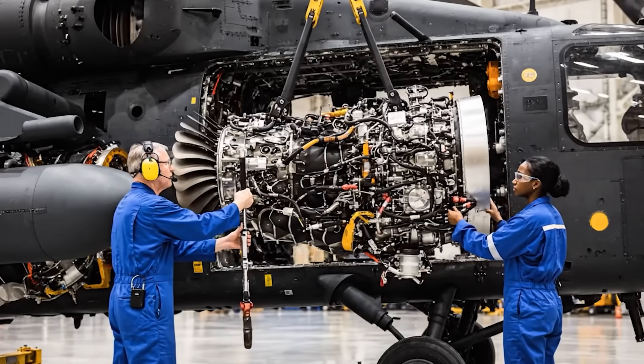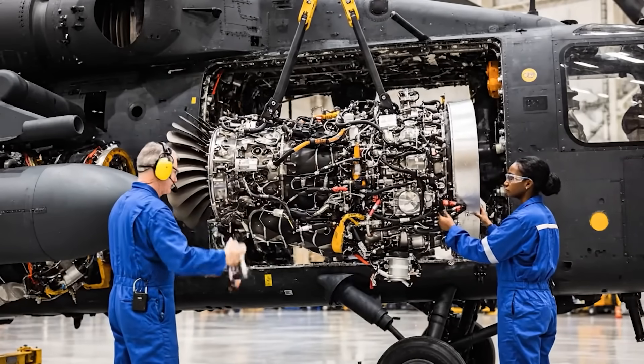All right, steady as she goes — a little lower. Watching the clearance on the port side. Okay, bring her home.